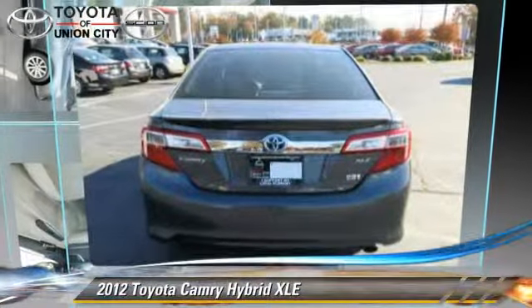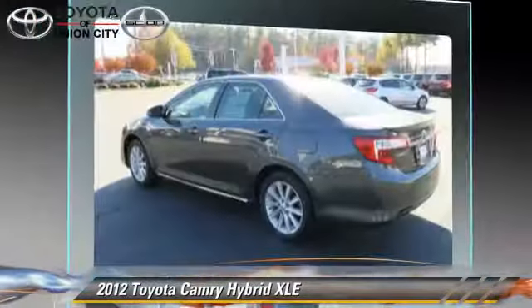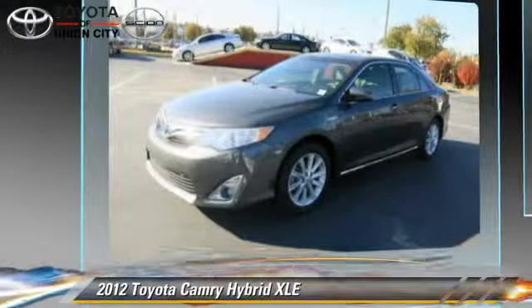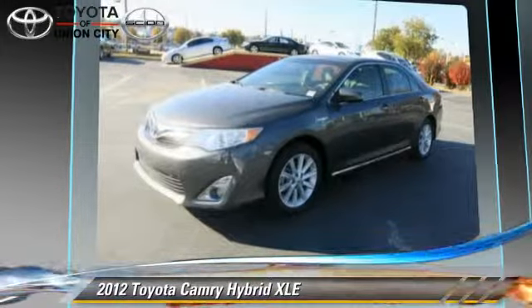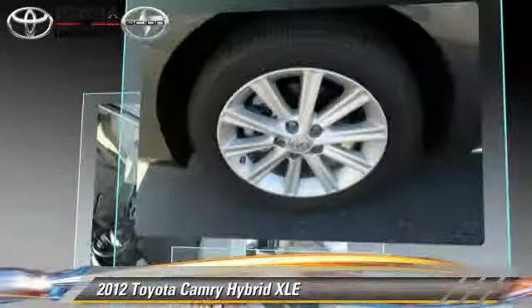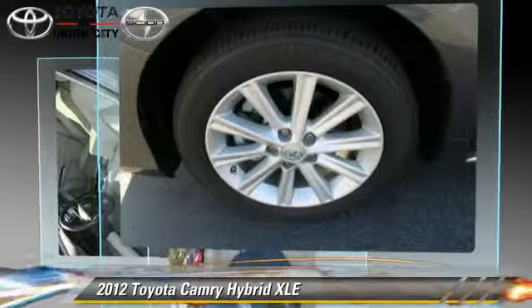The 2012 Toyota Camry Hybrid, powered by a 2.5-liter four-cylinder engine with a continuously variable transmission. This vehicle, with fewer than 25,000 miles on the odometer, gets up to 35 miles per gallon.